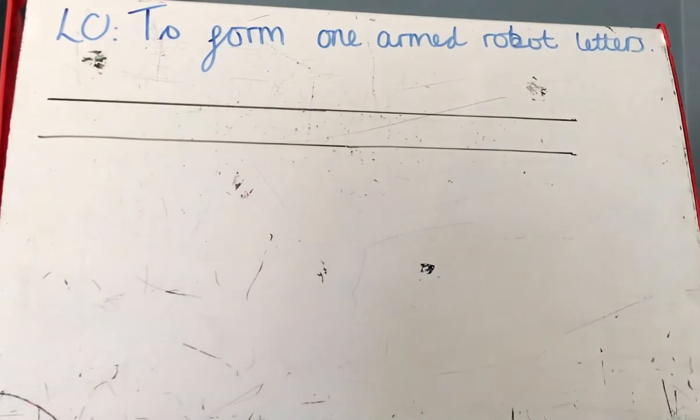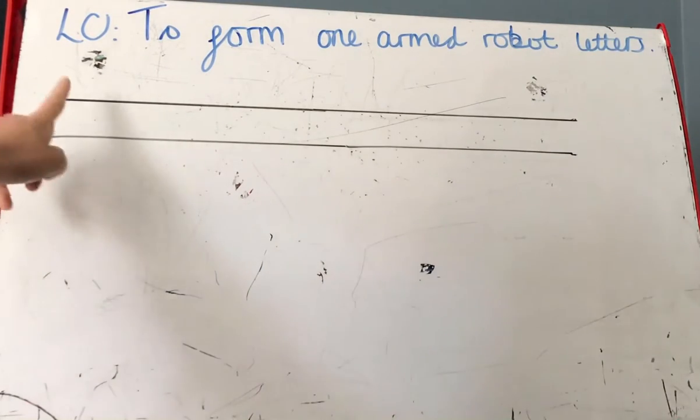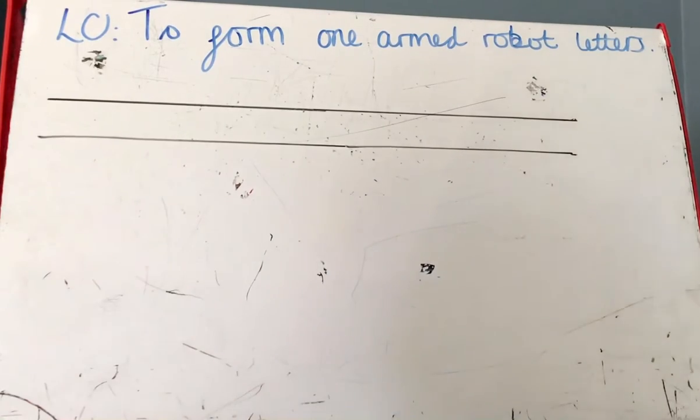Good morning reception, welcome to your handwriting lesson. Today we are going to be looking at the rest of the one-armed robot letters. Do you remember last week we started looking at the one-armed robot letters, which all start at the top with a straight line? Last week we were looking at the letters R, H, B, and M.